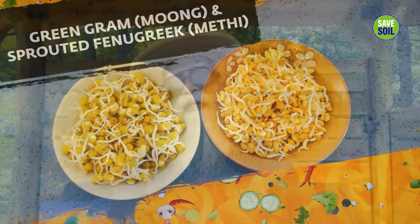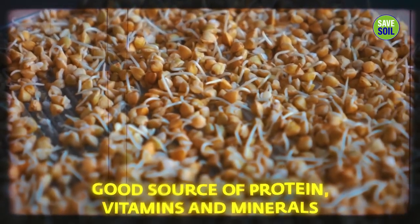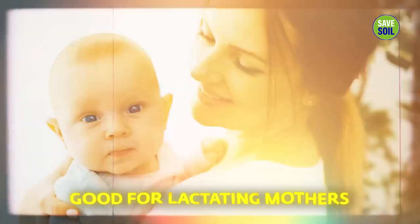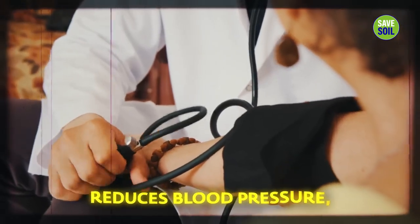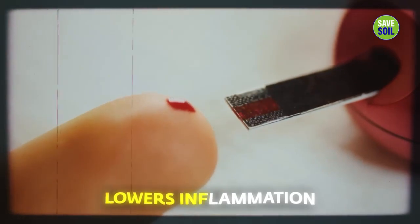Sprouted fenugreek, or methi as it's known — these seeds are fantastic blood cleansers, a good source of protein, vitamins, and minerals, very good for lactating mothers, great for hair and nail growth, reduces blood pressure, brings down blood sugar level, and lowers inflammation.